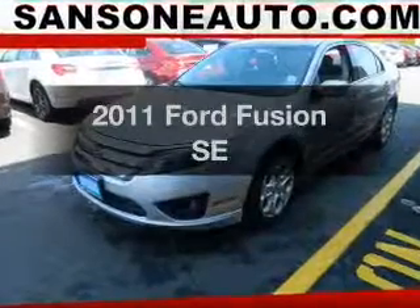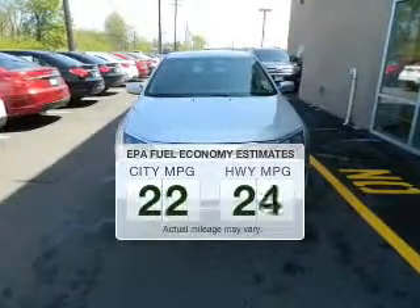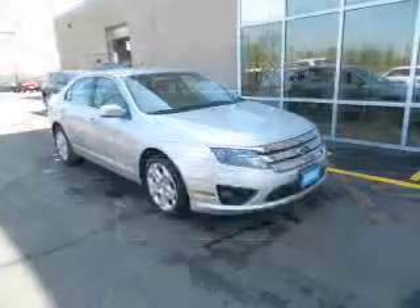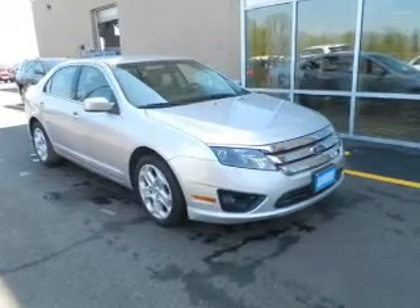Introducing the 2011 Ford Fusion. Travel the roads in style and comfort in this great vehicle. Better gas mileage means better long-term driving, and this ride delivers with a great low fuel consumption rate. The powertrain includes front wheel drive with an efficient four-cylinder engine that responds smoothly to its automatic transmission.